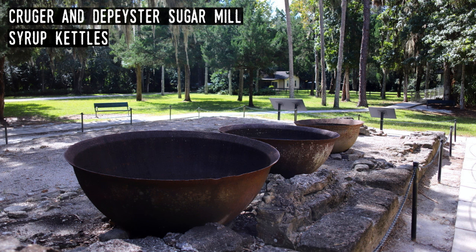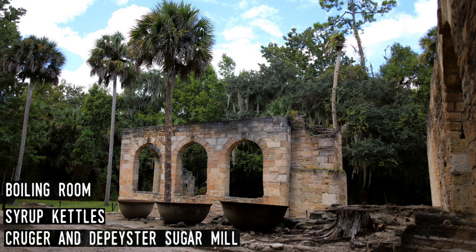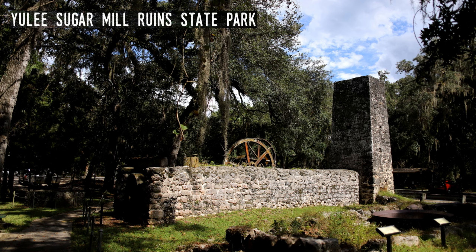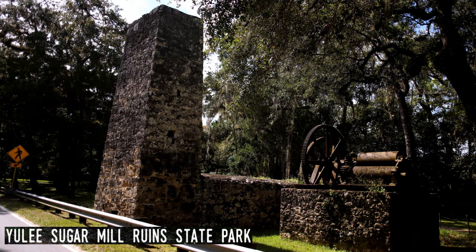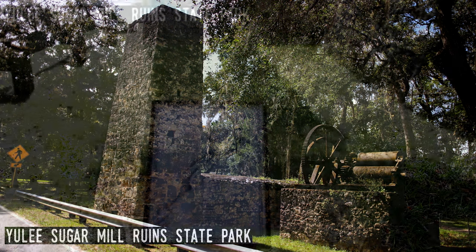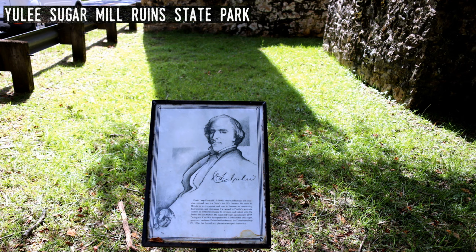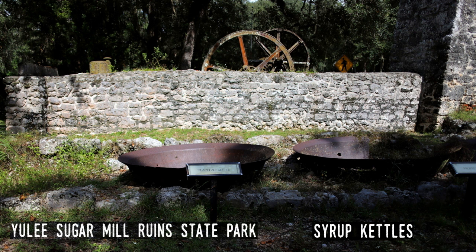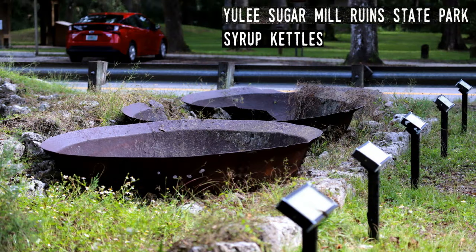The Yulee Sugar Mill Ruins Historic State Park is located in Homosassa. It was a plantation established by David Levy Yulee, growing citrus, cotton, and sugarcane, and operated a large steam-driven sugar mill from 1851 to 1864. The plantation was worked by over a thousand slaves, and the mill produced sugar, molasses, and rum. Yulee was an important Florida politician both before and after statehood — he was the first U.S. Senator to represent Florida. During the Civil War, the plantation supplied the Confederate military with sugar products until 1864, when Union troops destroyed much of the plantation and freed the slaves. The mill was left untouched as the troops didn't see it, but it never operated again and became ruined.